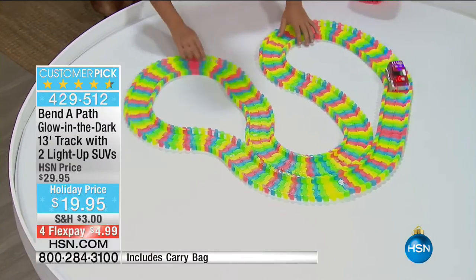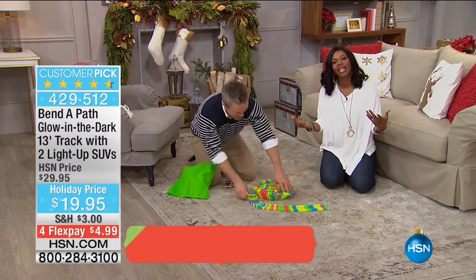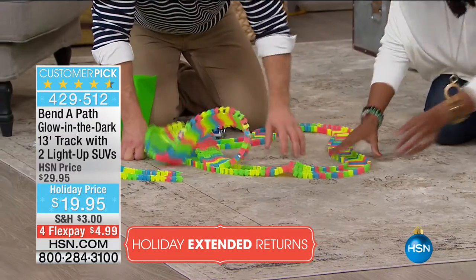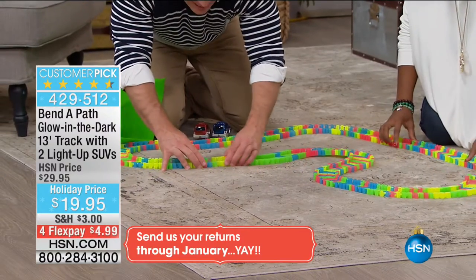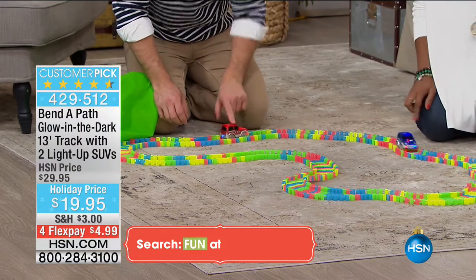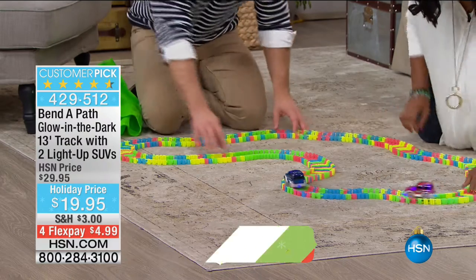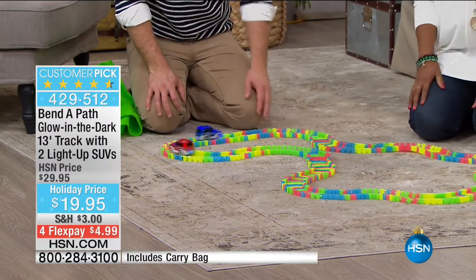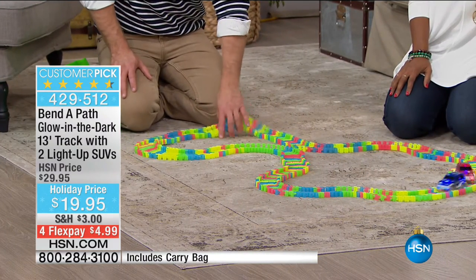Normally when we have something like this, we have kids come in to play with it. But Bill and I were like, 'We don't need kids — we can play with it ourselves.' You see how quickly we're setting it up. It snaps together. If kids can put on their winter coat, they're good. You hit the button on top, and they're off and running — batteries included. You see how big 13 feet goes, whether it's around the Christmas tree or all summer long. Every time we set it up, it's going to be different.